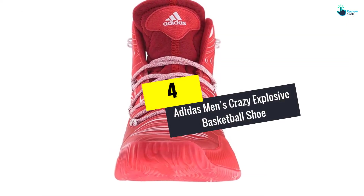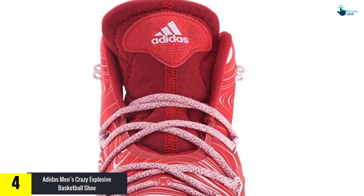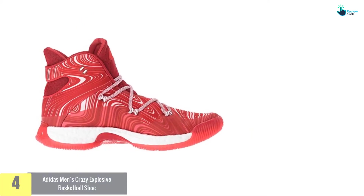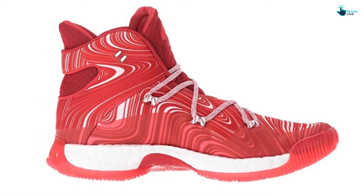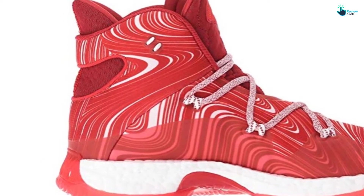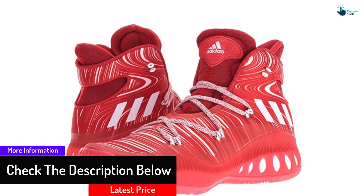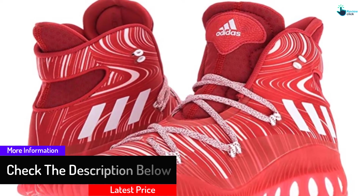Moving on at number 4, we have the Adidas Men's Crazy Explosive Basketball Shoe. Nothing is more fulfilling than getting ideal sneakers for basketball playing. The Crazy Explosive Basketball Shoes by Adidas bring exceptional performance. They are premium and durably made shoes with unique style. With a high top from the arch, the sneaker gives feet a perfect hug and support. Amazingly, it is lightweight due to the blending of textile and synthetic.